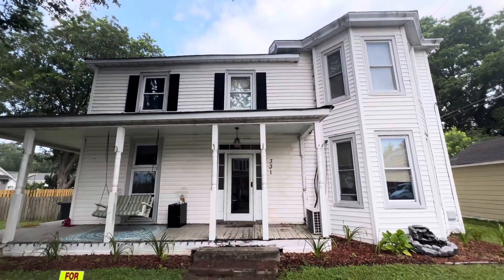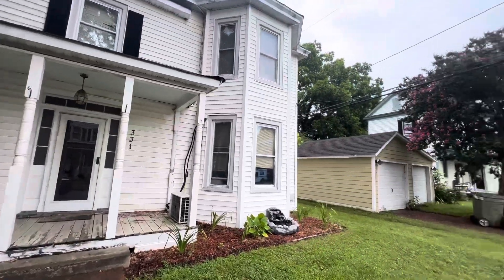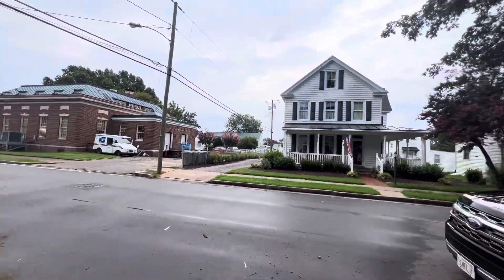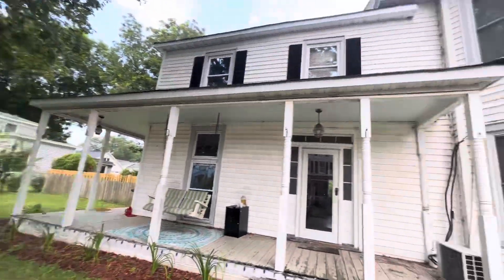This place is going to fly. Once again, 331 10th Street, West Point, Virginia. Very huge lot. Very nice area. You got the post office, historical post office, right in your front yard. Very, very nice high demand area.